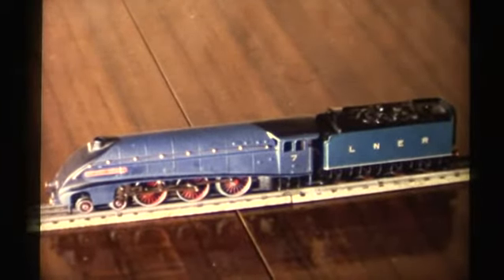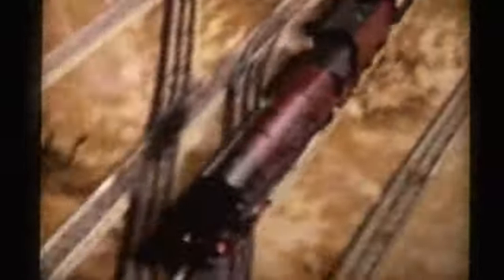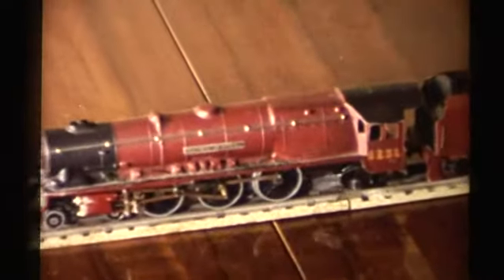And this, of course, is a model of the Mallard pulling old LNER stock. Here is a close-up of the engine that fell off the table.